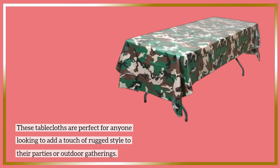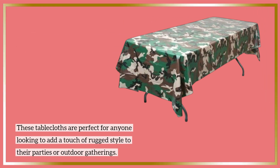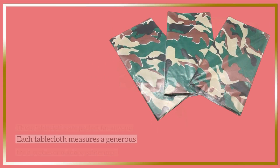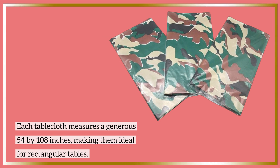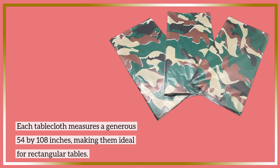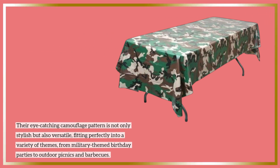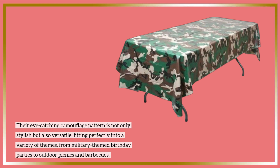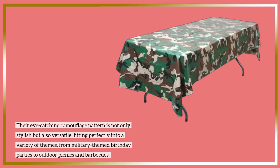These tablecloths are perfect for anyone looking to add a touch of rugged style to their parties or outdoor gatherings. Each tablecloth measures a generous 54 by 108 inches, making them ideal for rectangular tables. Their eye-catching camouflage pattern is not only stylish but also versatile, fitting perfectly into a variety of themes, from military-themed birthday parties to outdoor picnics and barbecues.